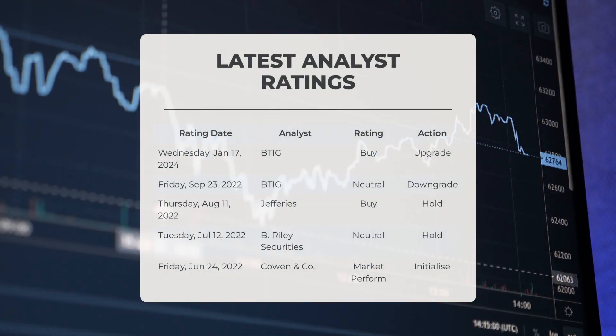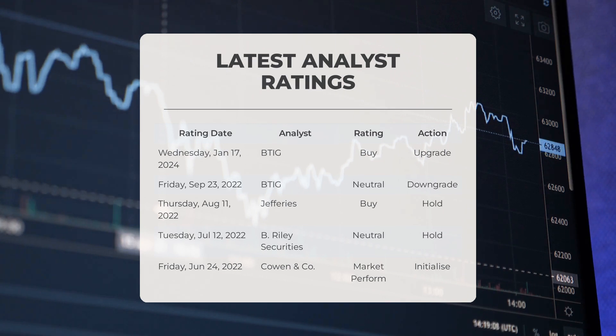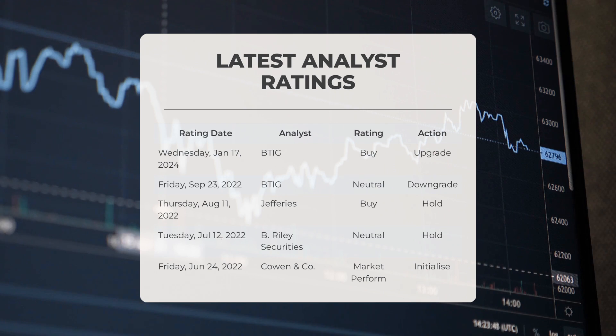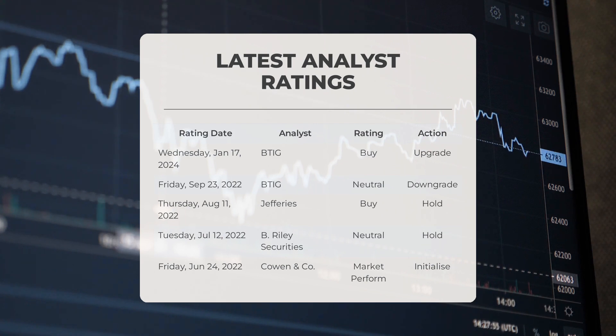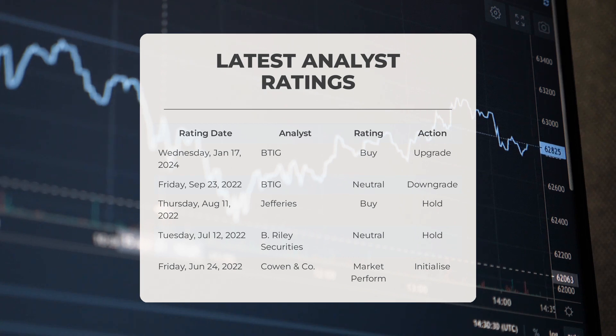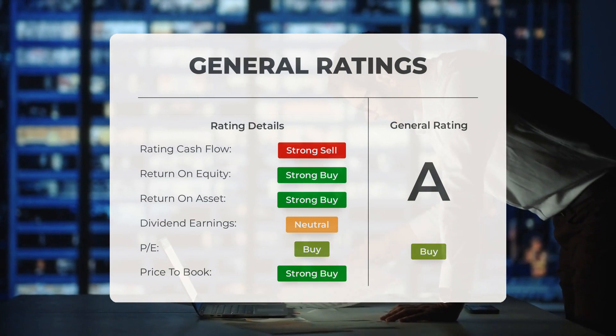Analyst ratings: On Wednesday, January 17, 2024, BTIG upgraded MARA to a buy grade. On Friday, September 23, 2022, BTIG downgraded MARA to a neutral grade. On Thursday, August 11, 2022, Jeffreys upgraded MARA to a buy grade. On Tuesday, July 12, 2022, B. Riley Securities maintained a neutral grade. On Friday, June 24, 2022, Cowen and Company initiated coverage on MARA with a market perform grade. Analysts have rated Marathon Patent stock as a general buy.